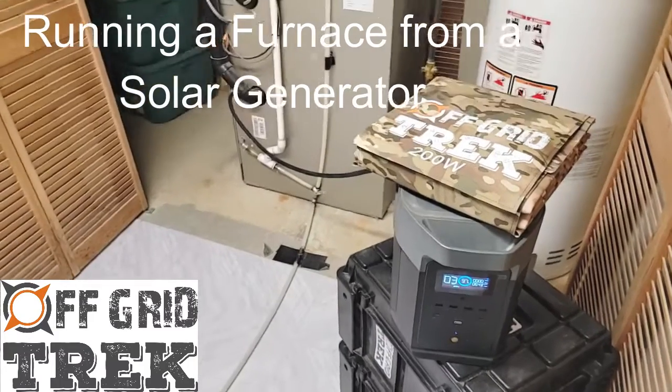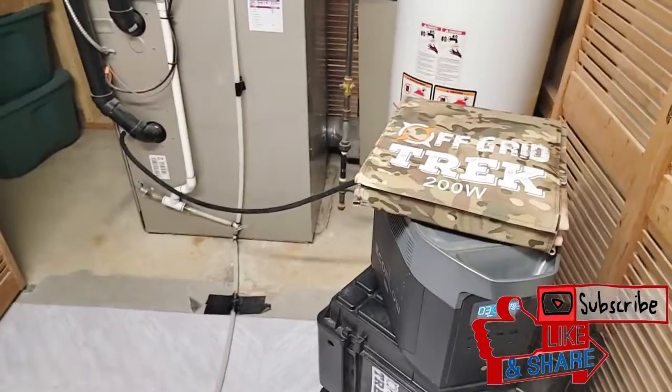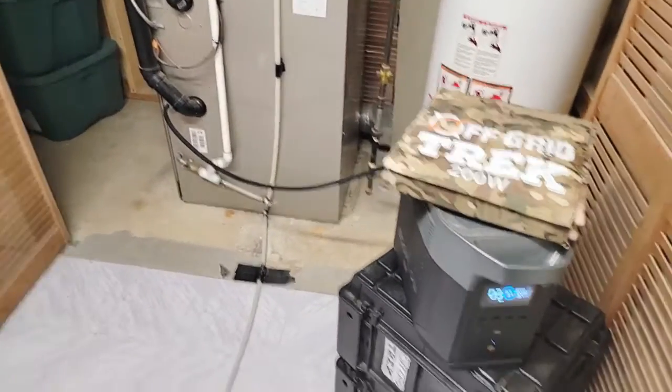Hey guys, Renny here with Off Good Trek. I've had a lot of customers asking me, especially now that we're into winter, can you run your furnace off of a solar generator? Well, yes you can. So I'm going to go over it.